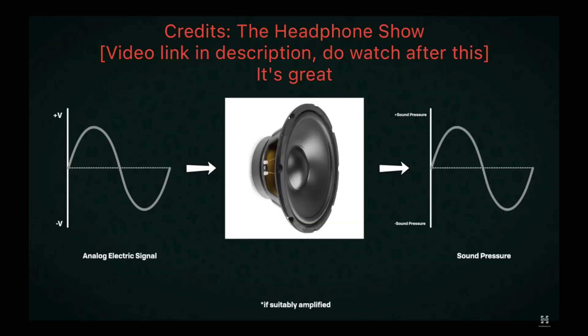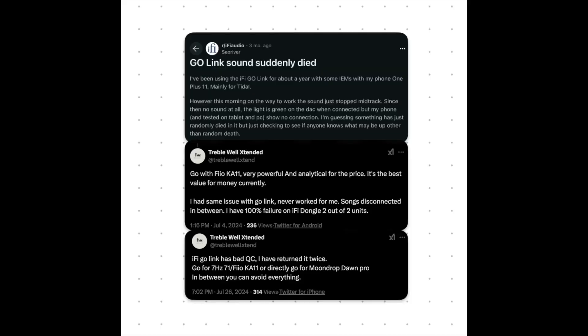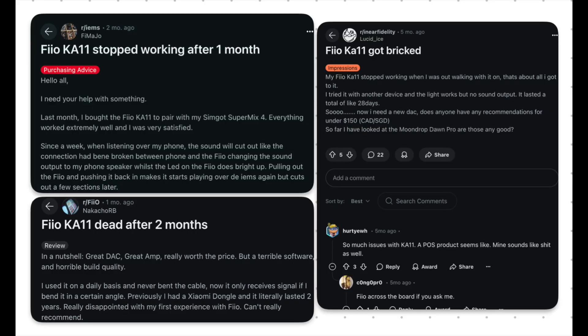The biggest problem with the budget audiophile market right now is digital to analog converters, or DACs, since almost all the phones we buy these days do not come with 3.5mm headphone jacks. I personally use the ifi Audio Go Link, but even this has numerous quality control issues and literal complete failures. In the same price tier, the Fio K11 has so many QC issues that some people have even reported the DAC breaking down with software updates, so neither are recommended even in the 3k segment.